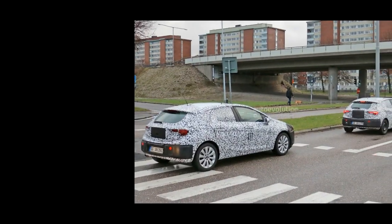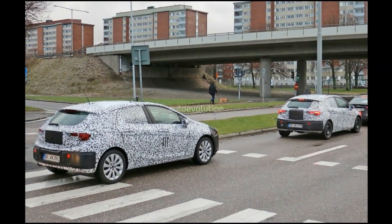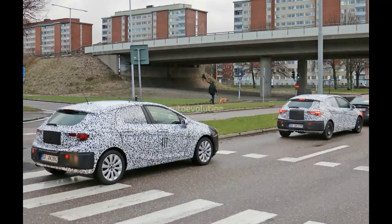Compared to the all-new Corsa E, the Astra K won't be just a revamped 10-year-old platform, but an all-new machine from head to toe.